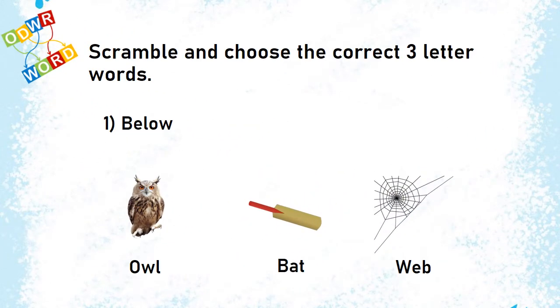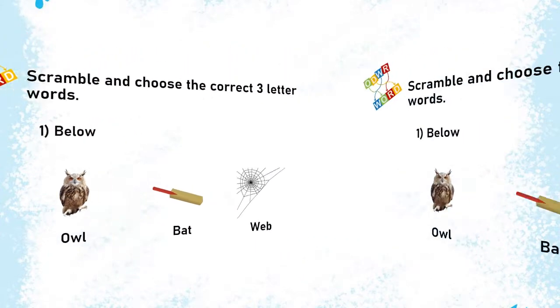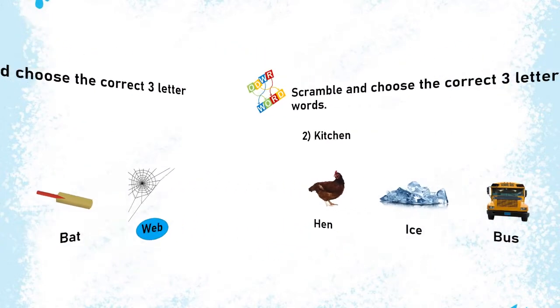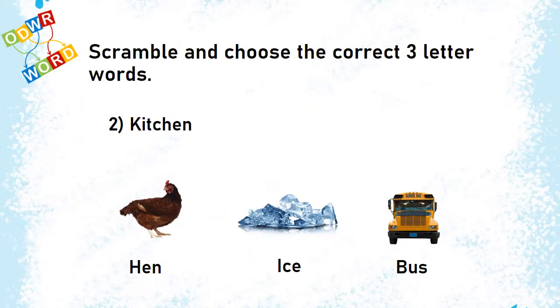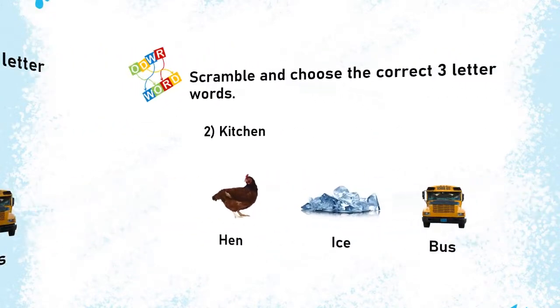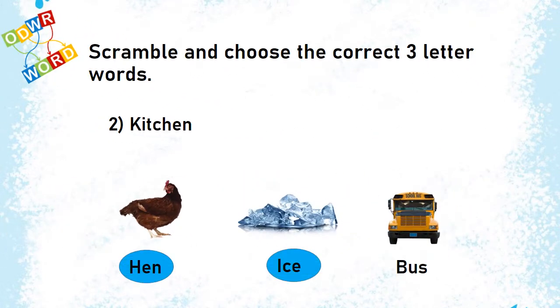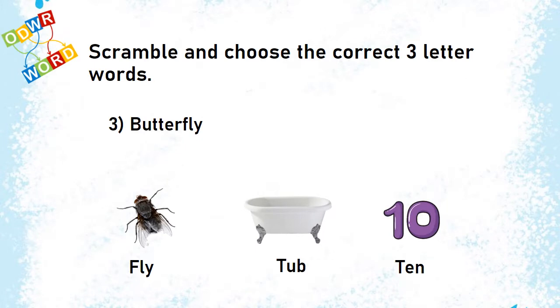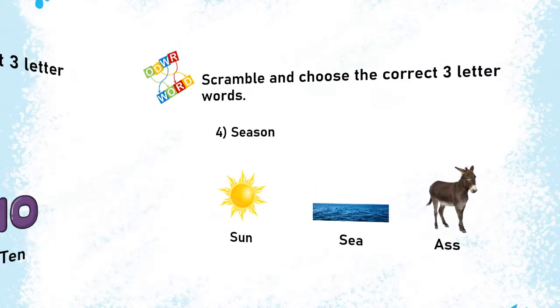Bilo. Kitchen. Butterfly. Waterfly Season.